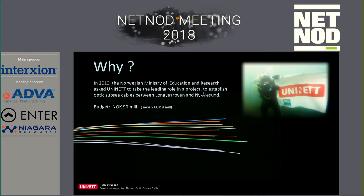Our owners — UNINETT's owners — are the Norwegian Ministry of Education and Research. They asked UNINETT in 2010 to take a role in installing those cables, and we got 90 million Norwegian kroner to do this, which is close to 9 million euros.